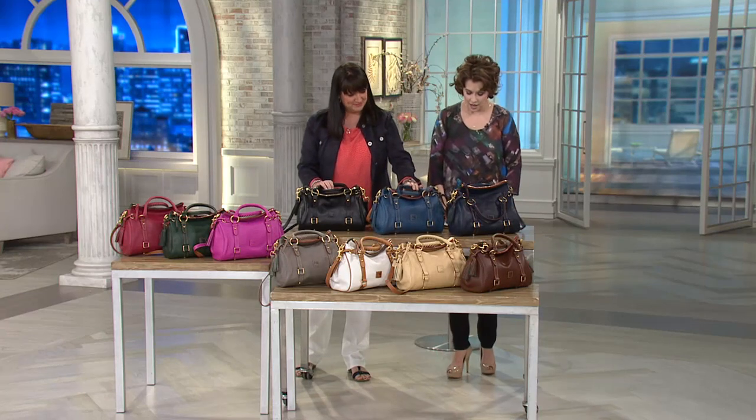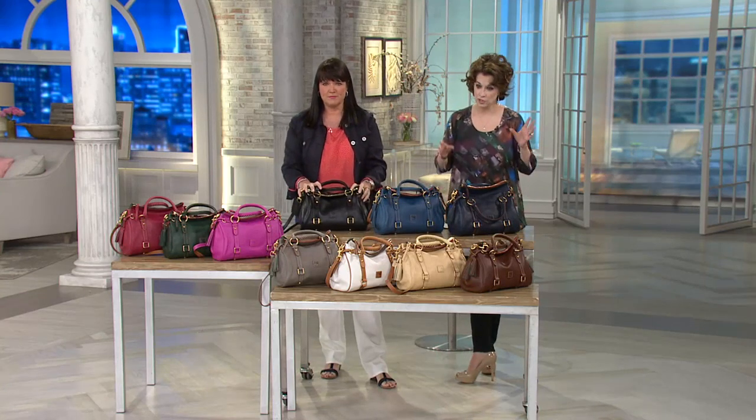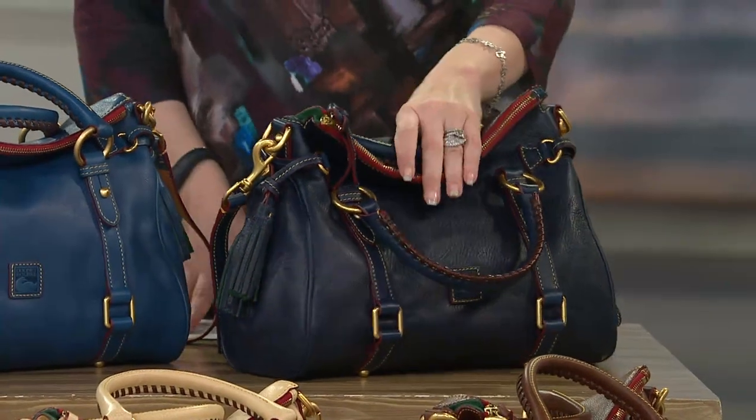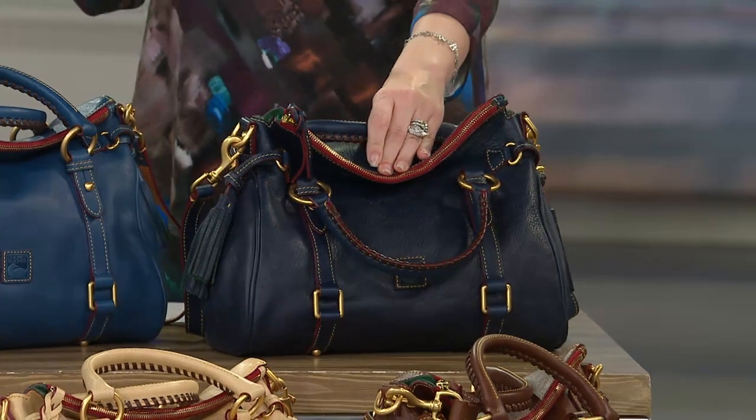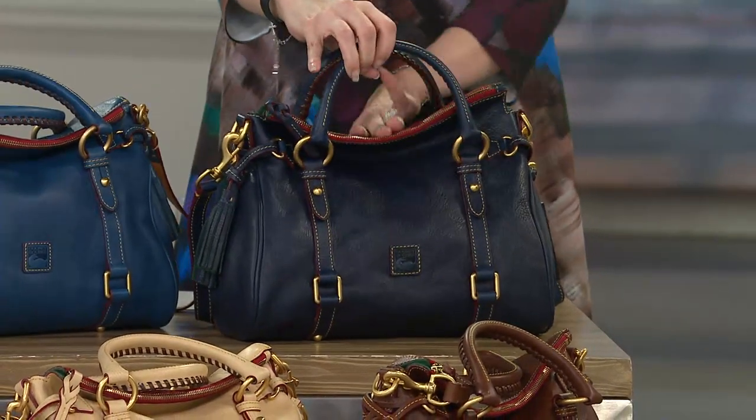This is the Florentine Vaquetta Leather Small Satchel, and 'small' doesn't describe this because it's a perfect size. You should see her big sister — that's why we get the small. But she's not small; next to her big sister she would be.